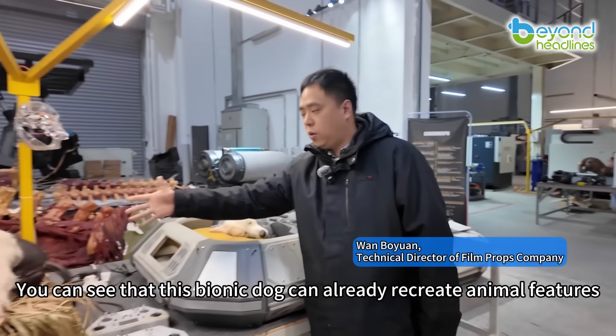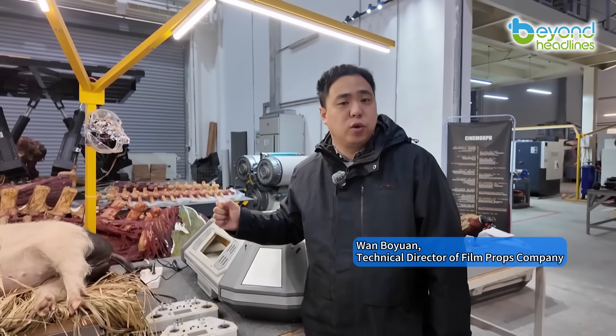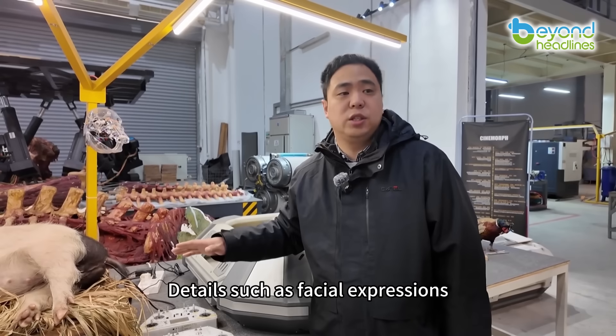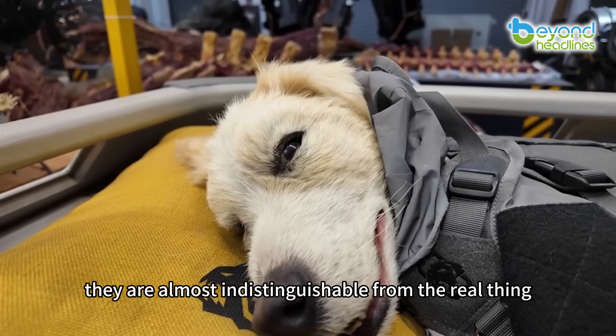You can see that this bionic dog can already recreate animal features at a one-to-one level. Details such as facial expressions, eyelids and eyeballs look so real that they are almost indistinguishable from the real thing.